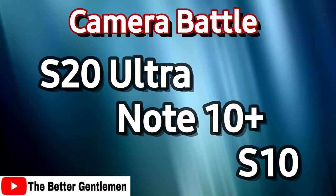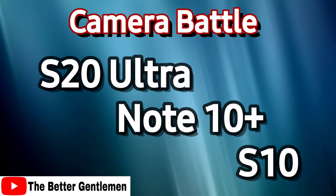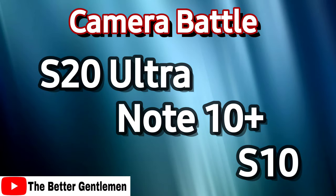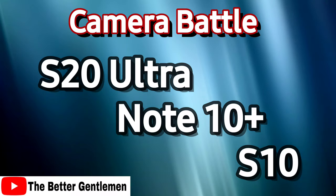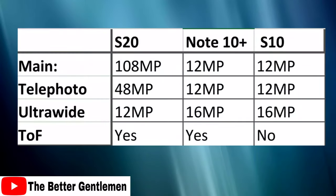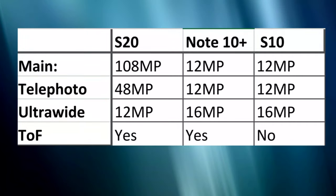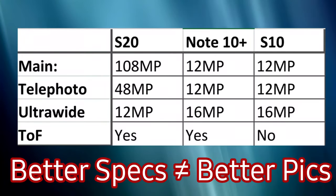Hey guys, it's Finn from The Better Gentleman. Today we're doing a camera comparison test between the S20 Ultra, Note 10 Plus, and the S10. The S20 Ultra has a whole new camera array while the Note 10 Plus just has an additional depth sensor that the S10 did not have. Nonetheless, I think the results will surprise you, especially because when people look at the S20 Ultra they mainly talk about the specs — and while the specs may be awesome, it's got a 108 megapixel camera and stuff like that, that doesn't always result in the best image.